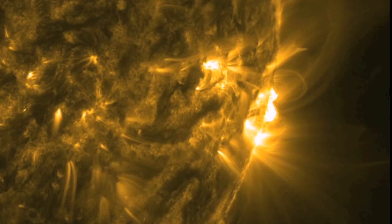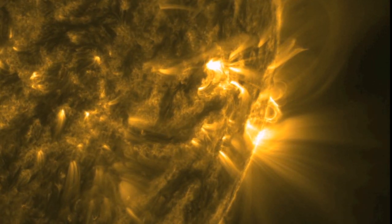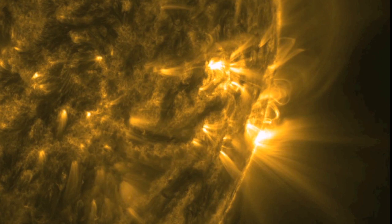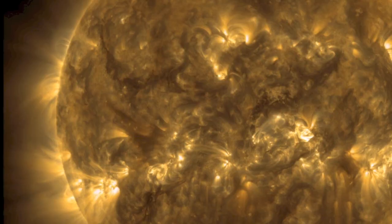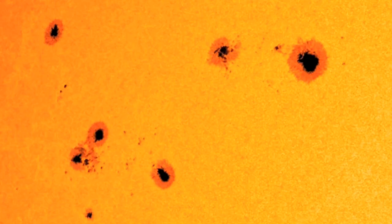Recall those bright loops from previous episodes — the ones that leapt up from the surface in perfectly smooth arches and came back down as smoothly as they rose. The strongest and most visible of those loops connect directly to sunspots, in and out of the very center of the dark sunspot, known as the umbra.